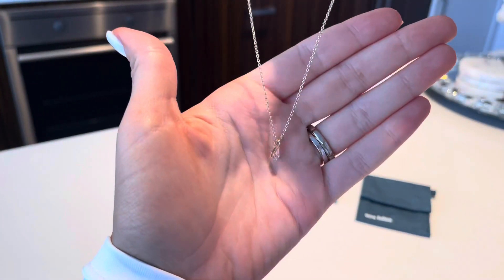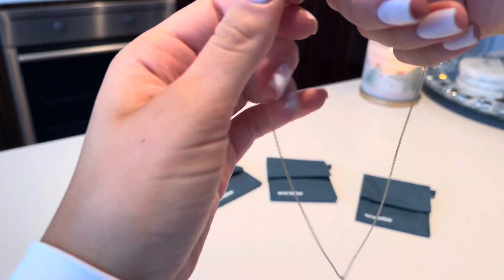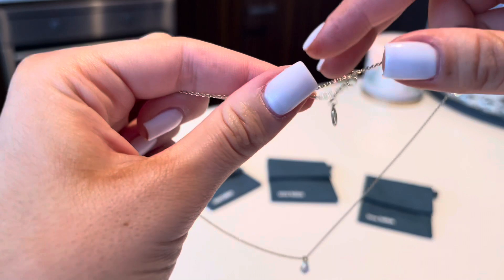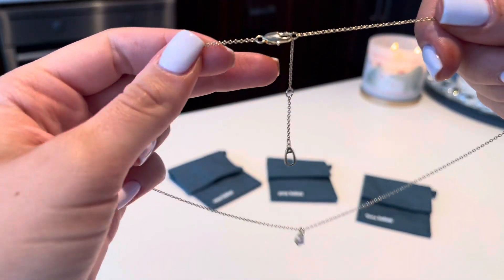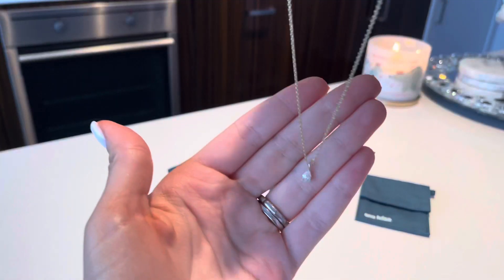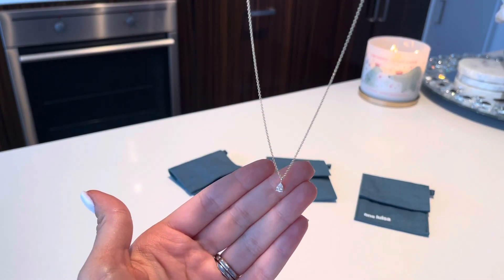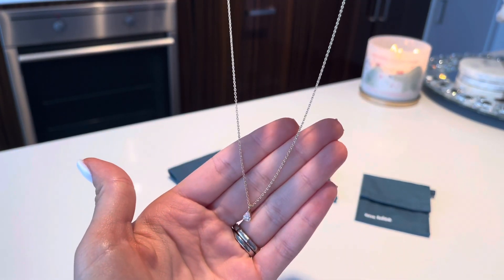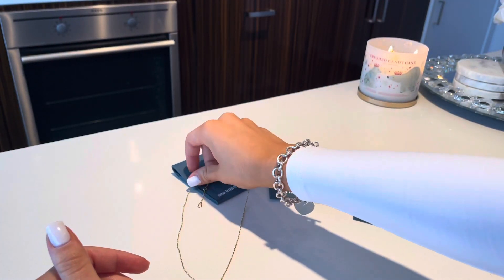I wanted to show you guys how the necklace looks. It has a lobster clasp and it also has extenders — if you want to wear it at 16 inches you can, or you can wear it longer depending on what you like. Lots of options for length. I absolutely love it — this is my all-time favorite piece that I got. I love that it comes with a little pouch so you can store the jewelry.